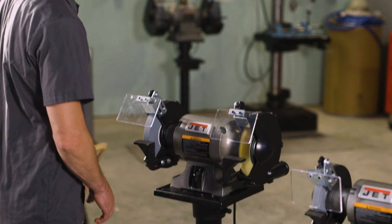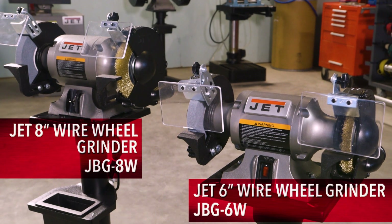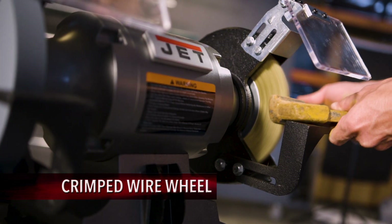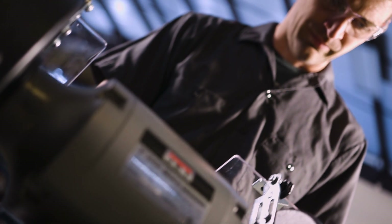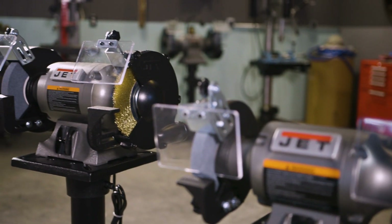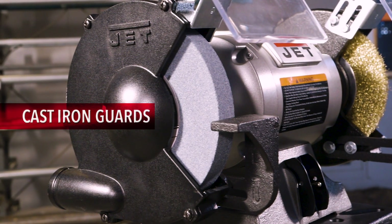Jet's most popular 6- and 8-inch grinders now offer you the versatility of a shop bench grinder with a wire wheel. The 36-grit grinding wheel and crimped wire wheel gives you the flexibility to remove most tough surface materials. Designed for the harshest shop environments, the wire wheel grinders are protected from your shop's most dangerous elements with their full-casted body and cast iron guards with dust chutes.